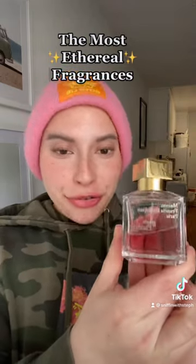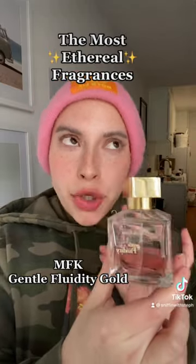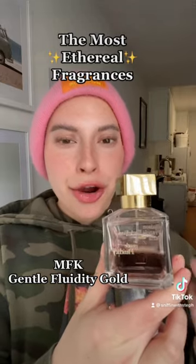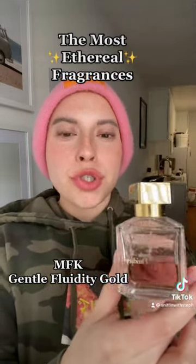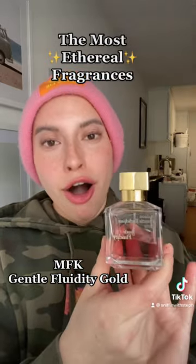And lastly, we have Gentle Fluidity Gold from MFK. This is such a gorgeous, unique vanilla fragrance. It is powdery and airy and not dense at all, yet somehow sweet and cozy and inviting and one of my favorite fragrances of all time.